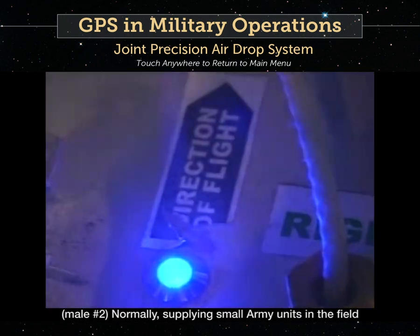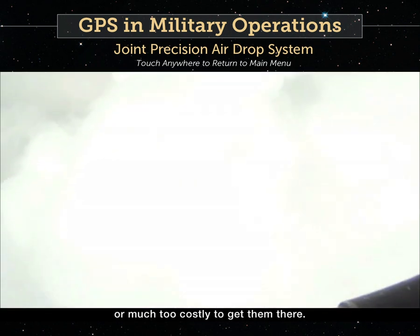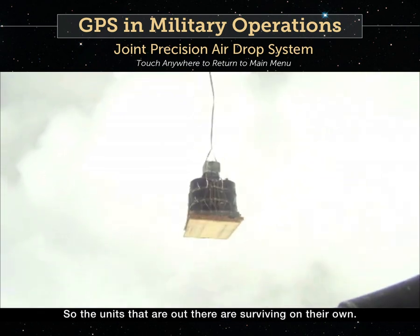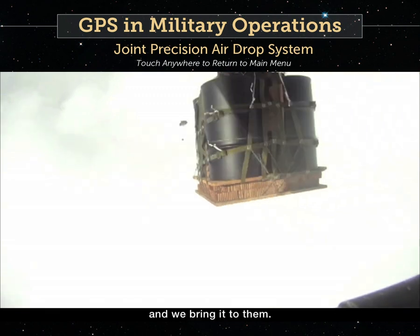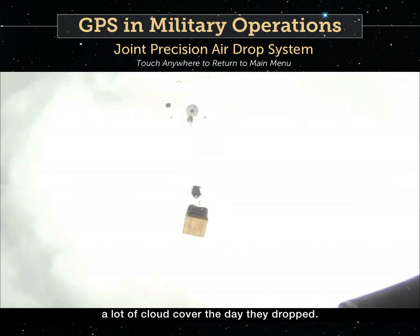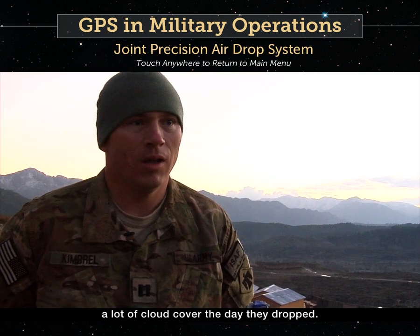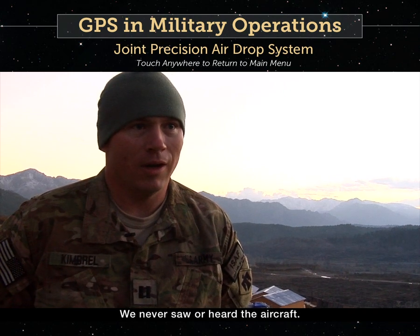Normally supplying small army units in the field that it's hard to get convoys to, or much too costly to get them there. So the units that are out there surviving on their own — when they need stuff they give us a call and we bring it to them. They dropped from 17,000 feet, with a lot of cloud cover the day they dropped, and we never saw or heard the aircraft.